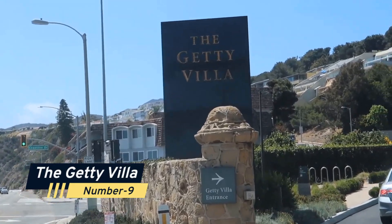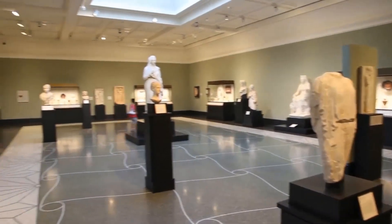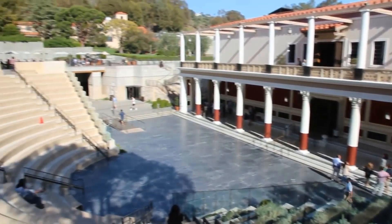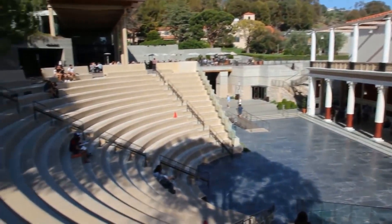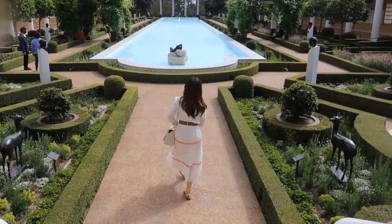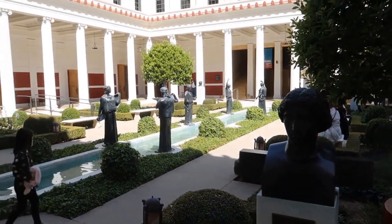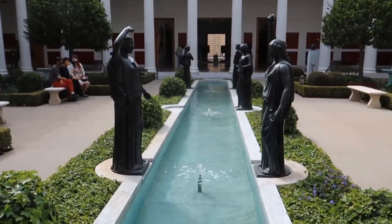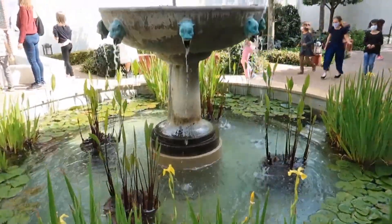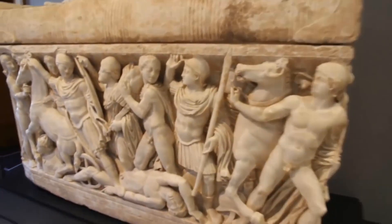Number 9: The Getty Villa. This overlooked treasure is a museum devoted to the aesthetics and traditions of classical Greece, Rome, and Etruria. The museum is a stunningly designed building based on an ancient Roman villa, situated in Pacific Palisades, just a few miles from the famous Getty Center. More than 44,000 items of art, including sculptures, vases, and jewelry from the ancient Greek and Roman cultures, are housed in the collections of the Getty Villa. The museum offers guided tours as well as self-directed tours where visitors can take in the stunning gardens and courtyards with their fountains and statues.